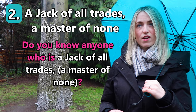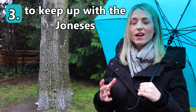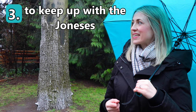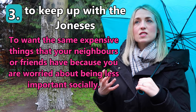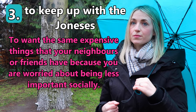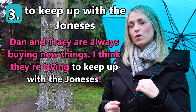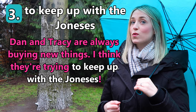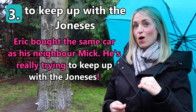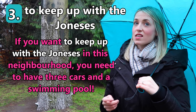Do you know anyone who is a jack of all trades? Our third idiom is 'to keep up with the Joneses.' I love this idiom — lots of people do this! To keep up with the Joneses means to want the same expensive things that your neighbors or friends have because you are worried about being less important socially — you feel inferior to your neighbors or friends. For example: 'Dan and Tracy are always buying new things — I think they're trying to keep up with the Joneses.' 'Eric bought the same car as his neighbor Mick — he's really trying to keep up with the Joneses.' 'If you want to keep up with the Joneses in this neighborhood, you need to have three cars and a swimming pool.'